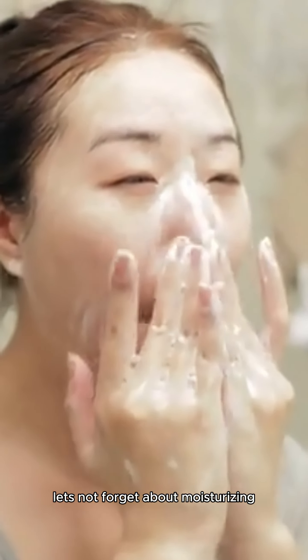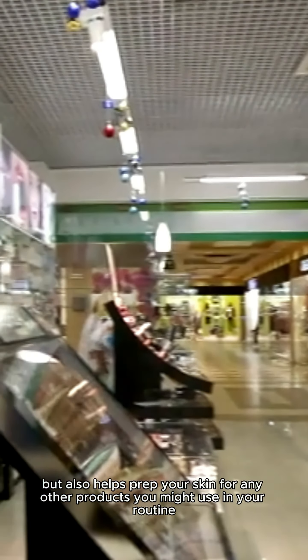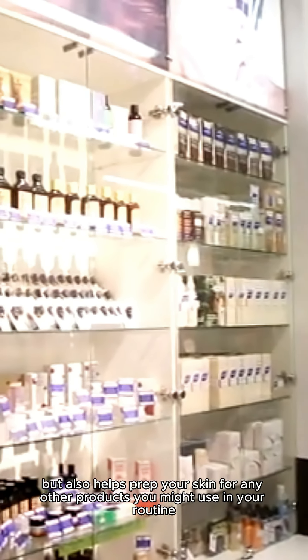And finally, let's not forget about moisturizing. This step not only prevents dryness, but also helps prep your skin for any other products you might use in your routine.